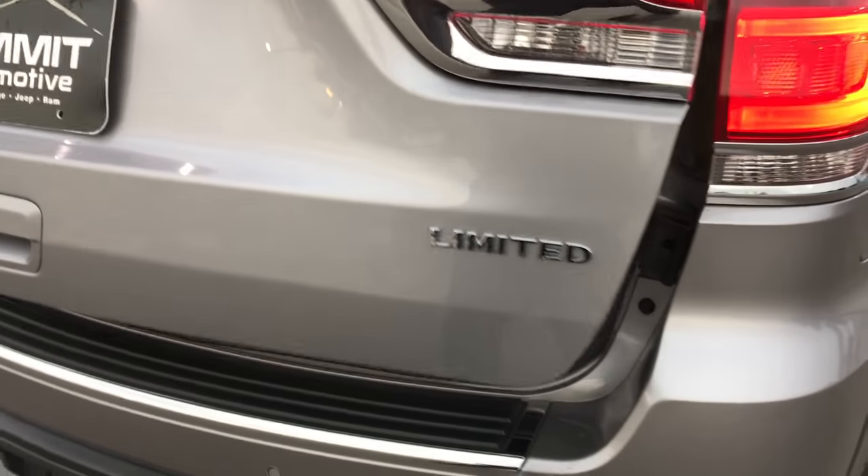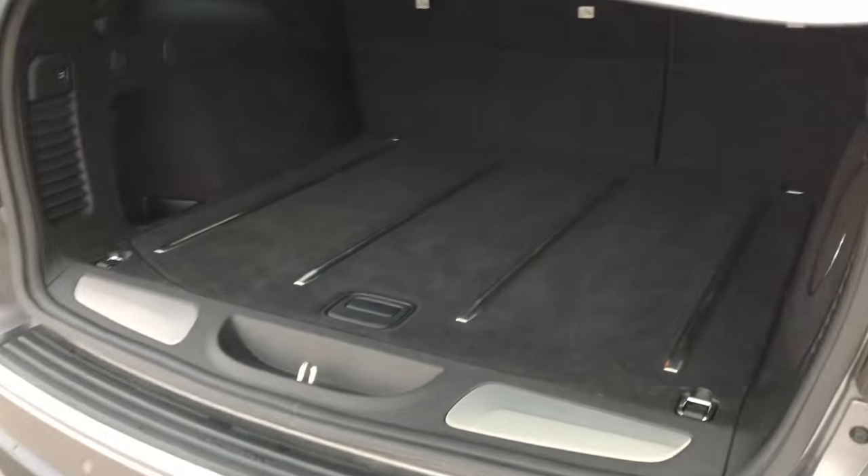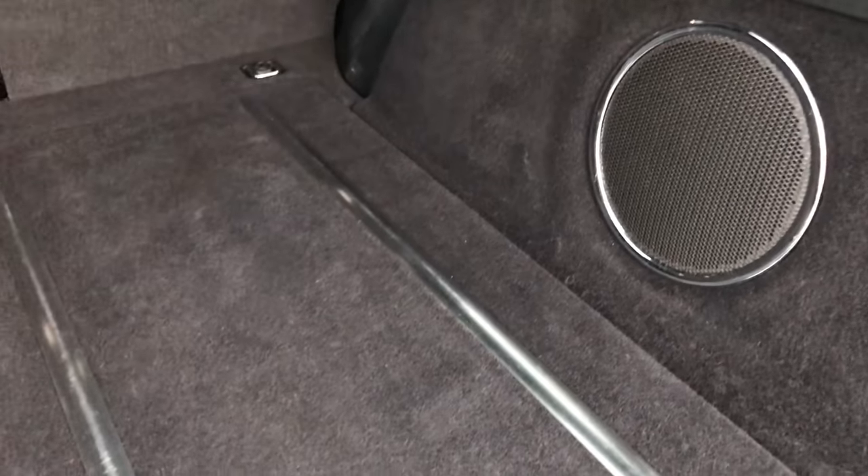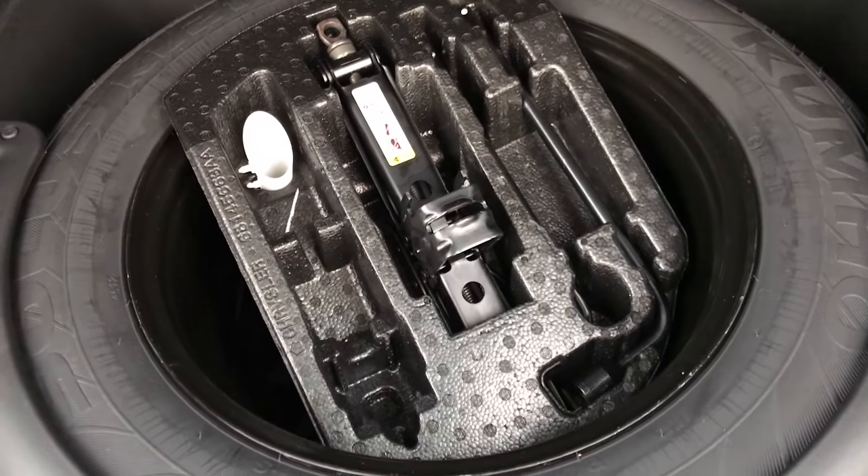It is a power lift gate that goes up like so. Back storage area is very, very clean. It does have the factory subwoofer back here and it has the full size spare tire.